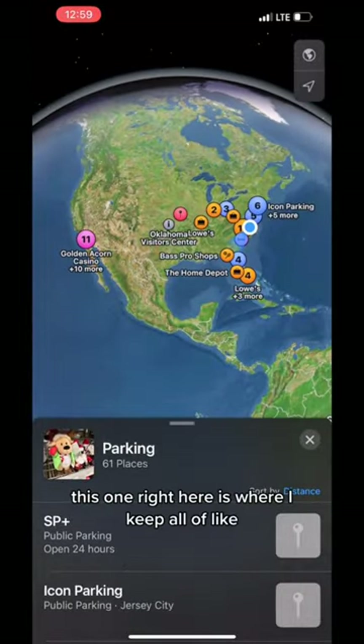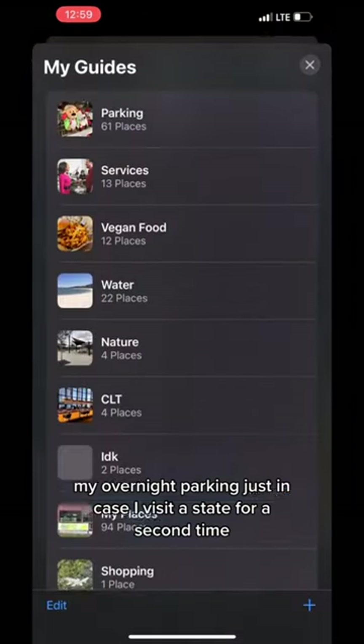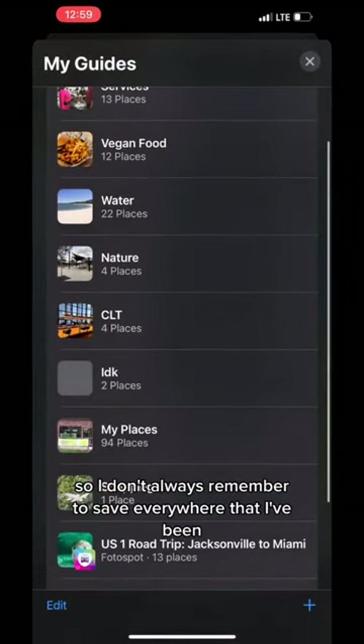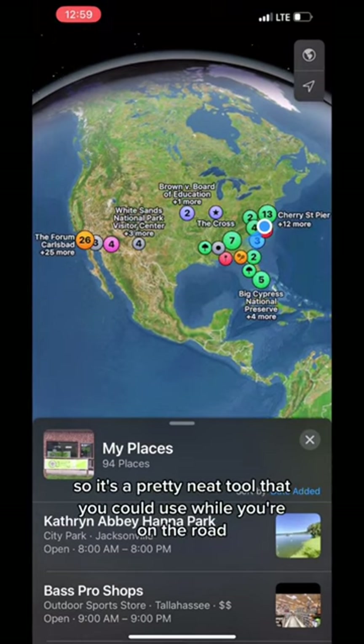This one right here is where I keep all of my overnight parking, just in case I visit a state for a second time. I don't always remember to save everywhere that I've been, but I think I have about 94 places saved, so it's a pretty neat tool that you could use while you're on the road — check it out.